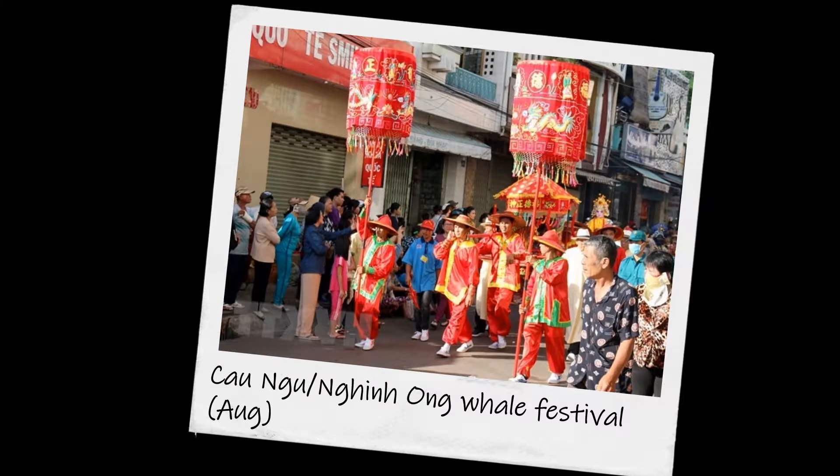The most popular travel time in Phan Thiet is August. The temperature ranges from 24 to 31 degrees Celsius. Yearly events: the Cau Ngu hanging-on whale festival is in August.